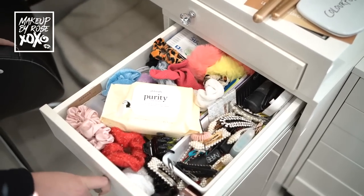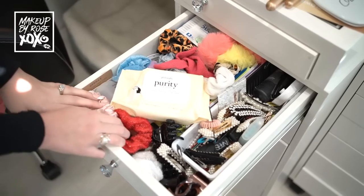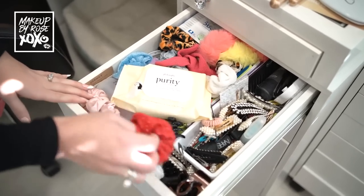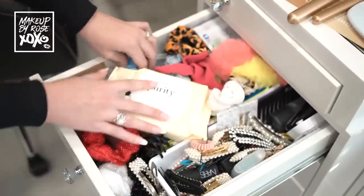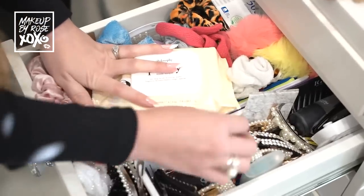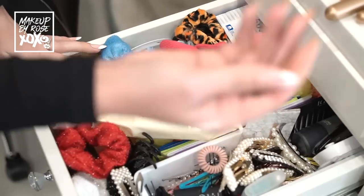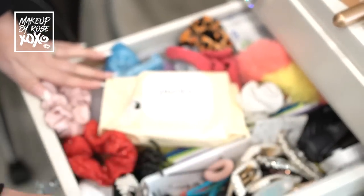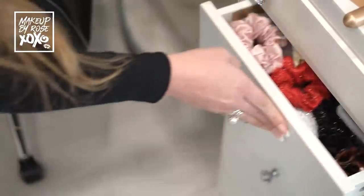Here we have my scrunchie and hair clip drawer. I have some Q-tips back here, but these are all of my scrunchies - well, these are Doug's scrunchies. I use this one because it doesn't crease my hair but I keep a million scrunchies for Douglas. Then I have all of my hair barrettes, hair pins - you guys remember the witch from Bugs Bunny? That's me all the time with these bobby pins everywhere. And I have my clips that I always use.